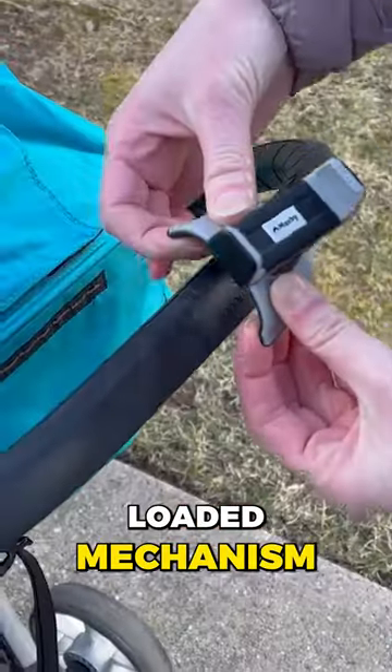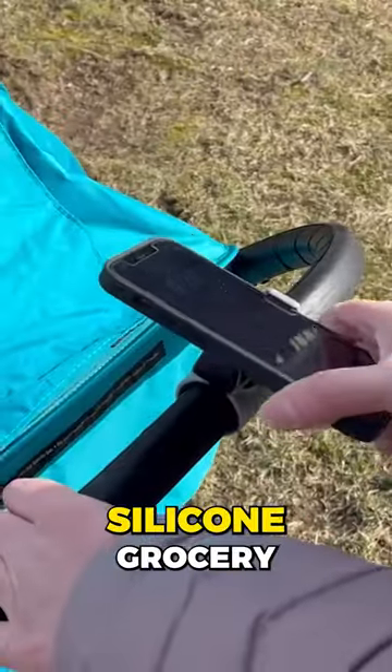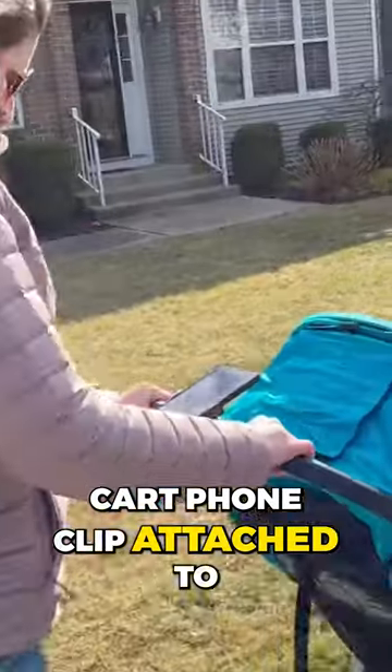This cart phone holder has a spring-loaded mechanism that securely grabs your phone and a silicon grocery cart phone clip attached to the cart handle.